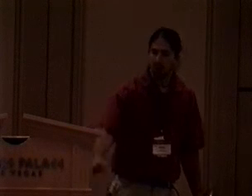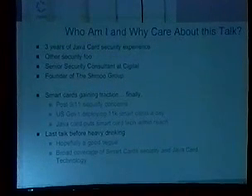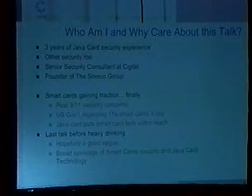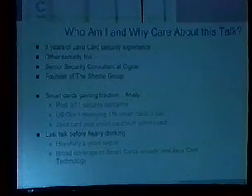So on that note, why do you care about this talk and why do you care that I'm speaking to you? I've been doing JavaCard security for about three years off and on. I work for a company called Cigital — it's like digital with a C, and possibly the worst name imaginable for a company. We're based out of Dulles, Virginia, about 40 miles outside of DC. I've done a lot of other security stuff and I founded the Schmoo Group of security professionals who have any number of projects.